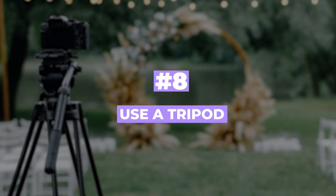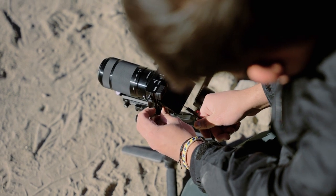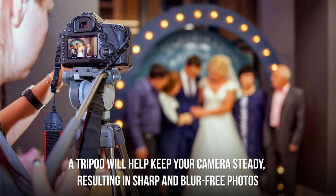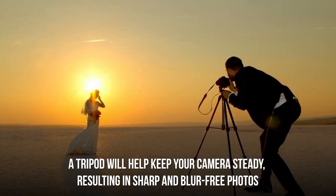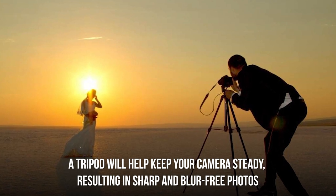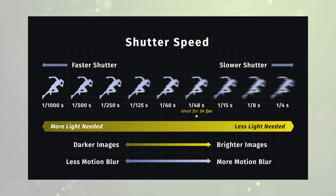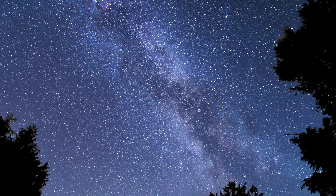Number eight: use a tripod. A tripod can be a game changer in wedding photography, especially when taking long exposures during the wedding ceremony or working in low-light situations. A tripod will help keep your camera steady, resulting in sharp, blur-free photos. Additionally, a tripod can help you get creative — for example, using a slow shutter speed to create motion blur or using a time-lapse function to capture the movement of stars or clouds.